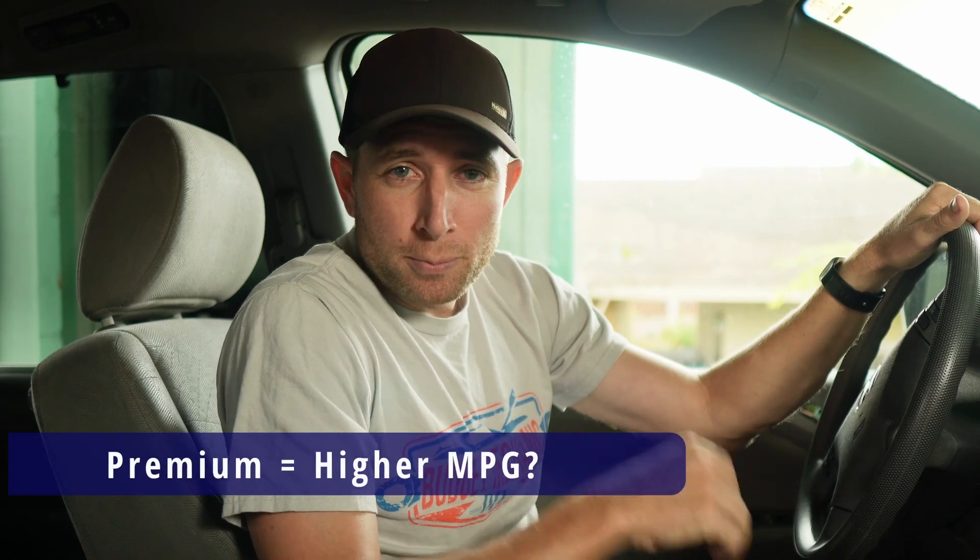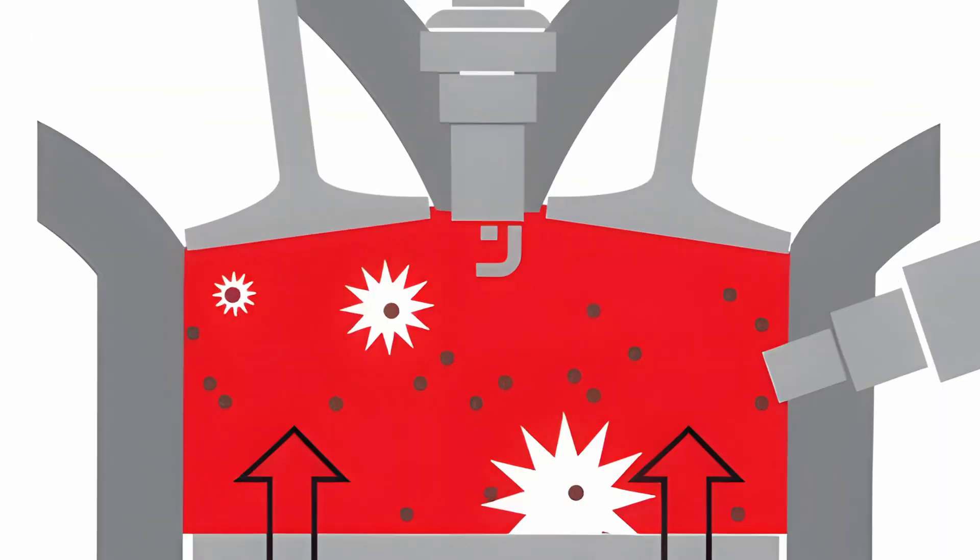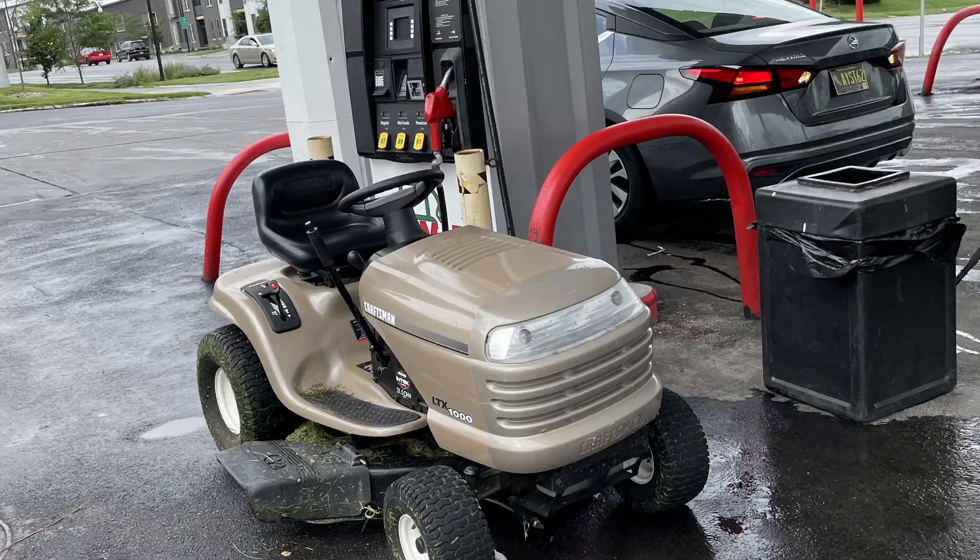A common question is: will putting premium gas in your car increase gas mileage? Remember that the octane rating is about how soon gas explodes in your engine — it's not about efficiency. To illustrate, consider race cars, which use some of the highest octane gas available but are probably some of the least fuel-efficient cars running. Octane is about peak performance, not efficiency, and only delivers that performance in engines designed for that fuel. So if your car asks for regular 87 and you're putting in 93 premium, it's just a waste of money.